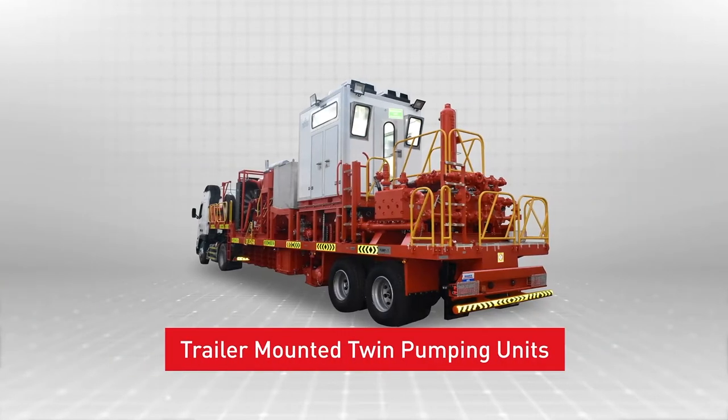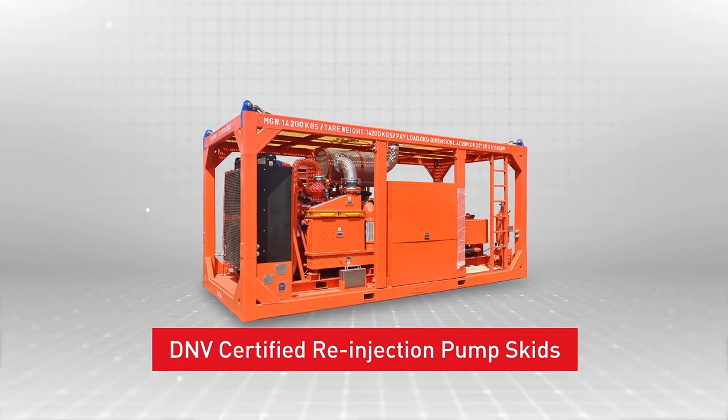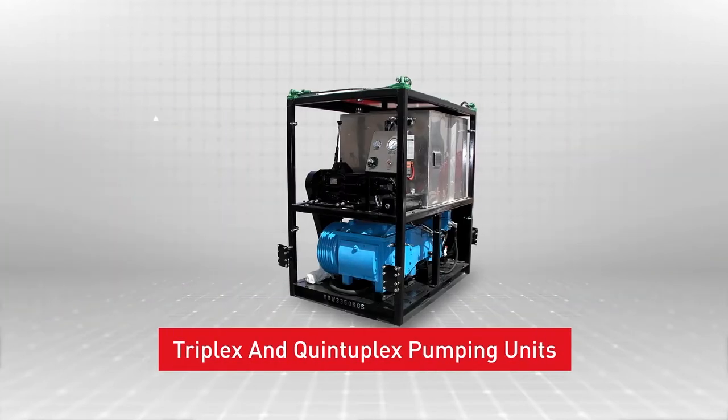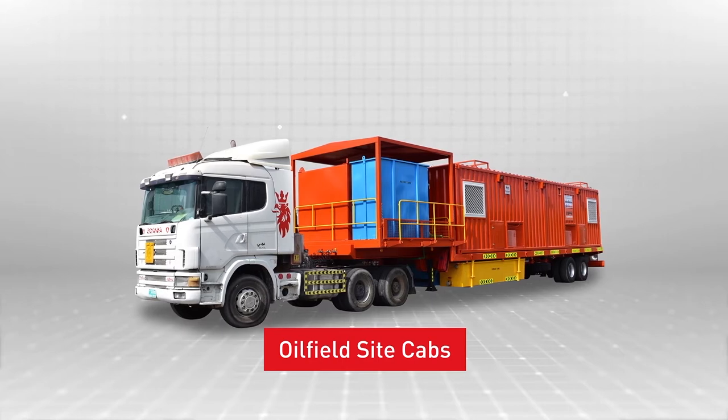Additional products include trailer-mounted twin pumping units, DNV-certified re-injection pump skids, triplex and quintuplex pumping units, and oilfield site cabs.